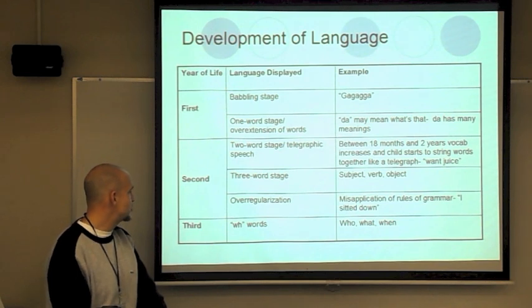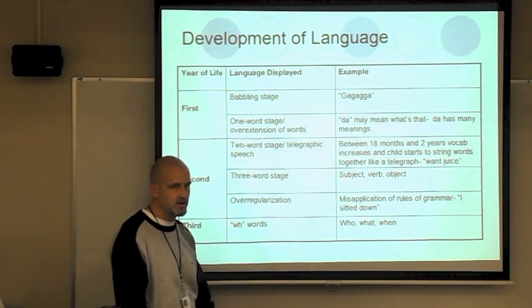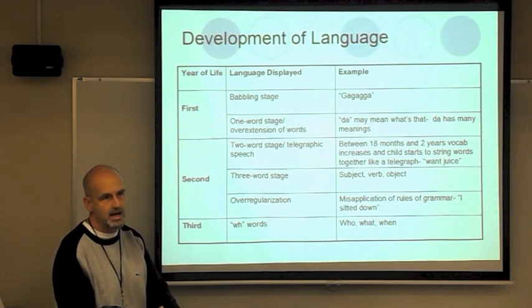The third stage features the 'wh-words' — by age three, anyone with a three-year-old sibling will hear 'why' over and over. Who? What? Why? They talk like reporters.